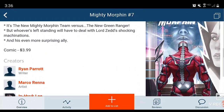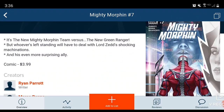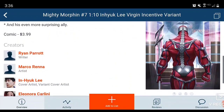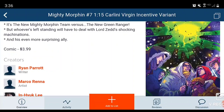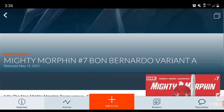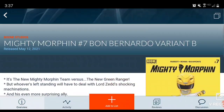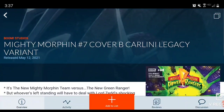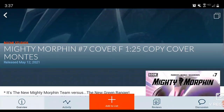Then we move on to Mighty Morphin Issue 7 — you have Lord Zed approaching Zordon, that's pretty awesome. Love that. $4 book, Ryan Parrott is the writer. Variants include the Virgin, a 1-in-15, a blank, a Red Ranger cover, a Yellow Ranger cover, Cover B Carlini Legacy variant with the old logo, and a Cover F 1-in-25.